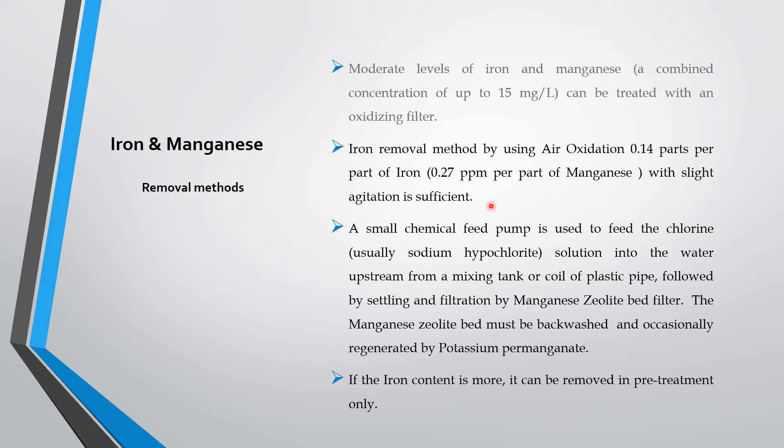With slight agitation of air, this method is sufficient. A small chemical feed pump is used to feed the chlorine. Normally sodium hypochlorite is used from a small tank or carboy. You can use it for domestic treatment and that can be injected. The solution is to be injected into the borewell water at the upstream of the mixing tank, before settling or a coil of plastic pipe.